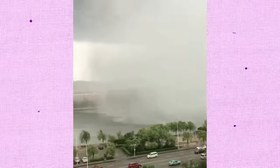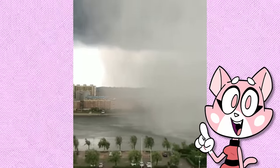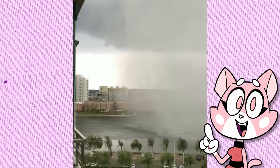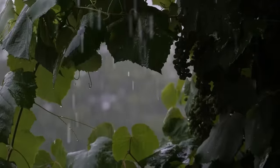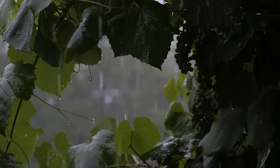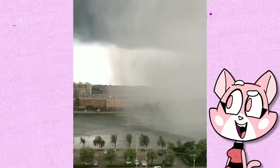This person managed to capture the edge of a rain cloud approaching over a river. This edge line is visible because of the boundary between two air masses with different properties, such as temperature and humidity. Typically, one air mass is warmer and moister, while the other is cooler and drier. This difference in air density can create a visible boundary such as what you see here.